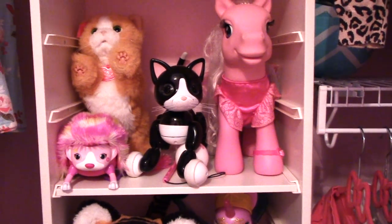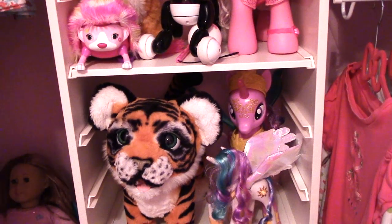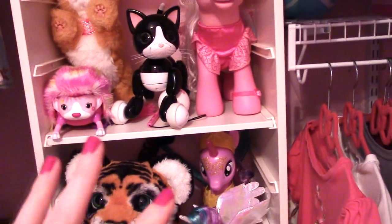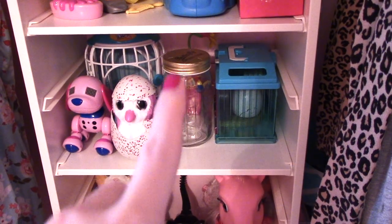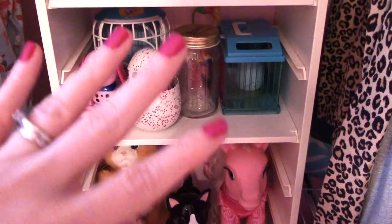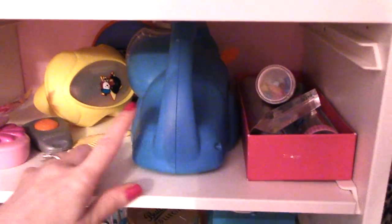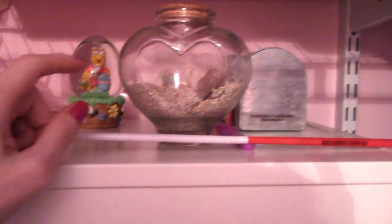These are all interactive animals — the robotic cat, a hedgehog from last Christmas, a tiger, and all these different interactive animals. In these two cubbies we have her Hatchimal, her interactive bird, and interactive butterfly. She really likes all these little animals that talk and move and respond, so those all live in these shelves. Up here we have some smaller things: her ViewMaster, the ViewMaster projector, and some kaleidoscopes.